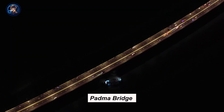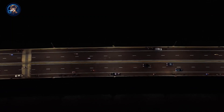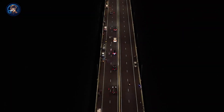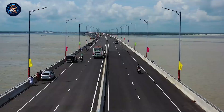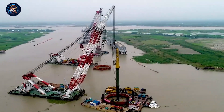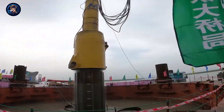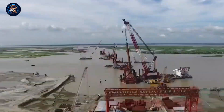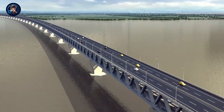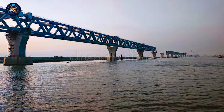The Padma Bridge is also the deepest bridge globally — engineers pushed the steel piles down to a record depth of 127 meters into the riverbed. Building it was even harder because the river flows very fast, making the piling work extremely tough. They had to redesign at least 14 of the bridge's pillars many times over an entire year. Engineers also had to account for the Padma River soil potentially shifting up to 65 meters over the next 100 years. The Padma Bridge cost a whopping $3.8 billion to build, and is expected to boost the country's annual GDP by 1.2%.